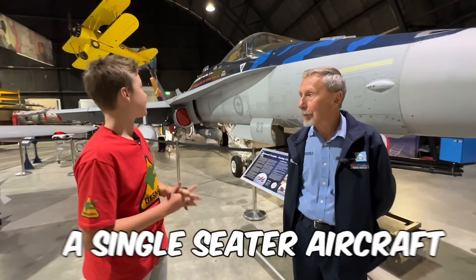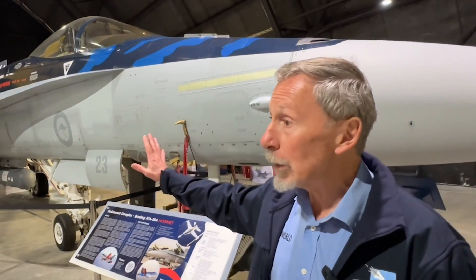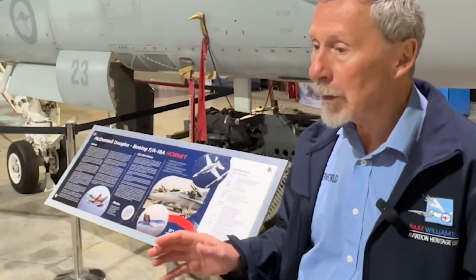So Neil, this is a single-seater aircraft — how do you just jump in here with no trainer behind you? The Air Force bought 57 single seaters like this and also 18 two-seaters. When pilots come here initially to fly the F-18, their first five or six missions would have been flown in one of the two-seaters with an instructor in the back until they're considered safe to operate the aircraft on their own, and then they'd go to a single seater.